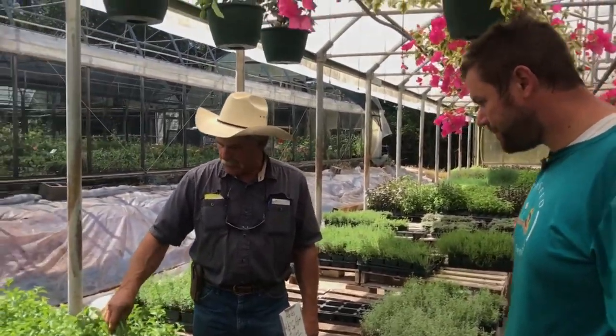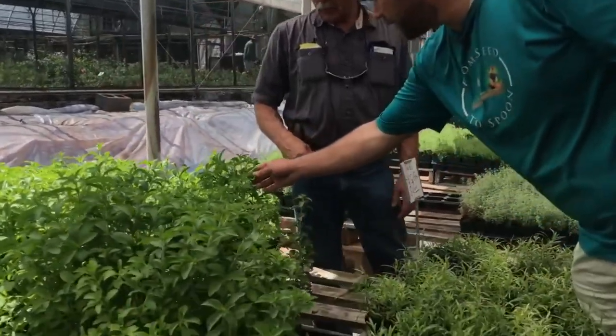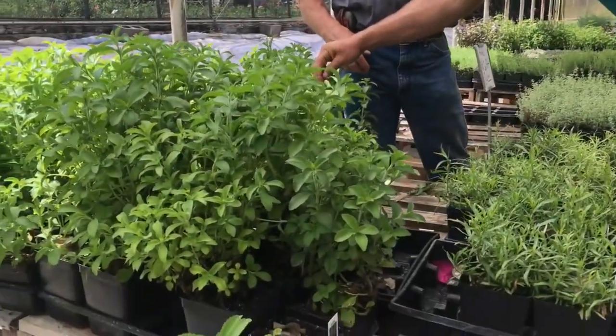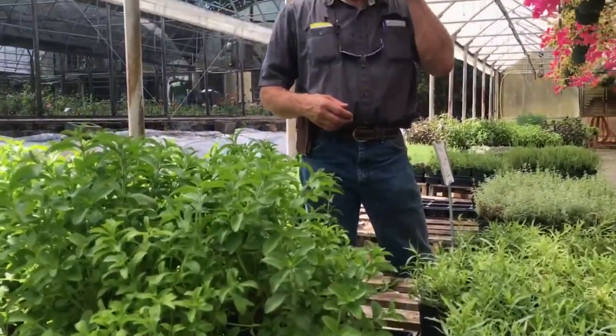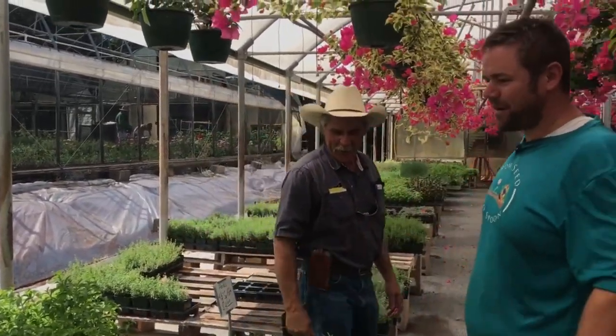For folks trying to cut down on their sugar, we've got stevia. How much do you have to use in a tea? Well, you're asking the wrong person because I don't drink tea. But to me it's pretty potent. Wow, that is sweet. You can dry that and use it or just use it fresh. Don't eat two leaves of that — it's overpowering.